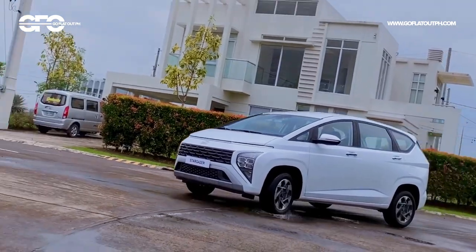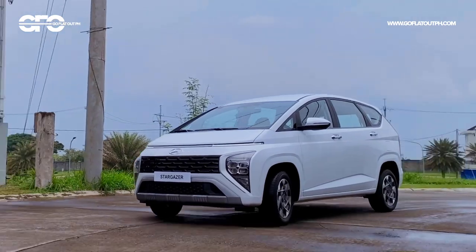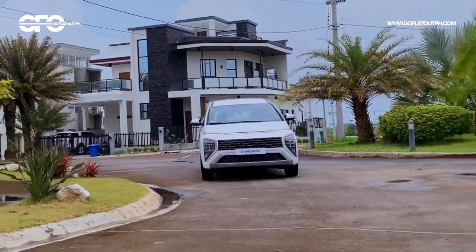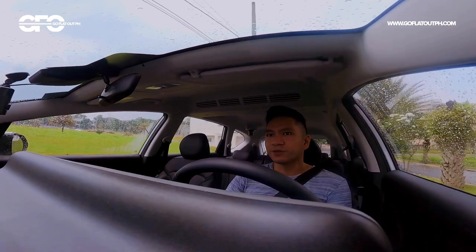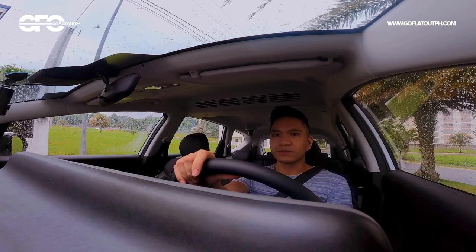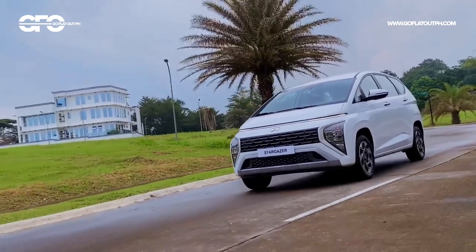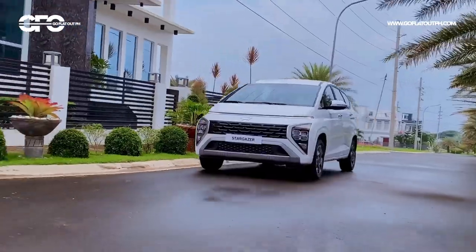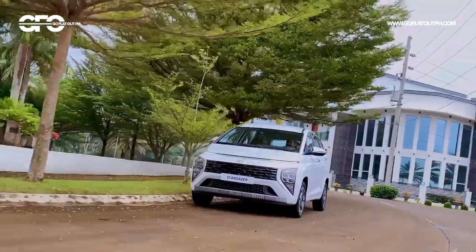We haven't taken this out on high speeds yet since the car has just been launched, but we'll be able to drive it on the open road soon. At least at these speeds, there's good refinement — not a lot of wind or road noise. It feels really quiet and subdued. With that in mind, this car will, at least based on first impressions, seem to be a good long-distance cruiser. I'm really keen to take it out on the open road to see how it performs in terms of stability on the highway.